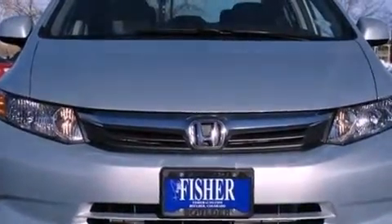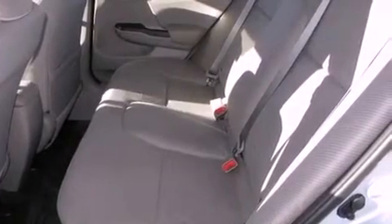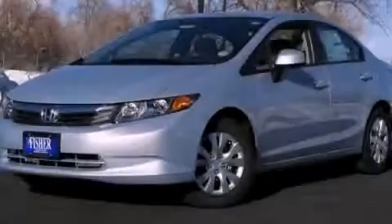With an EPA estimated rating of 39 miles per gallon on the highway, more money will stay in your pocket rather than pour into the fuel tank. Call or visit us right now and arrange your test drive today.